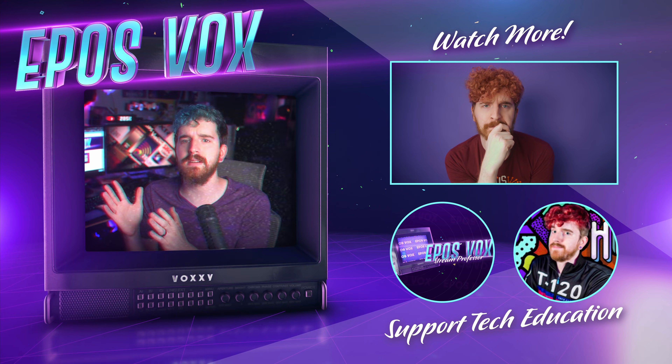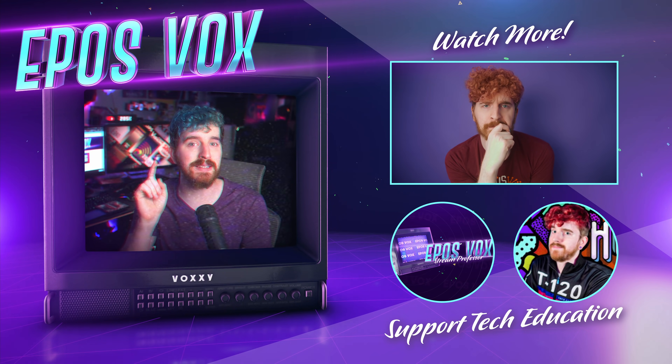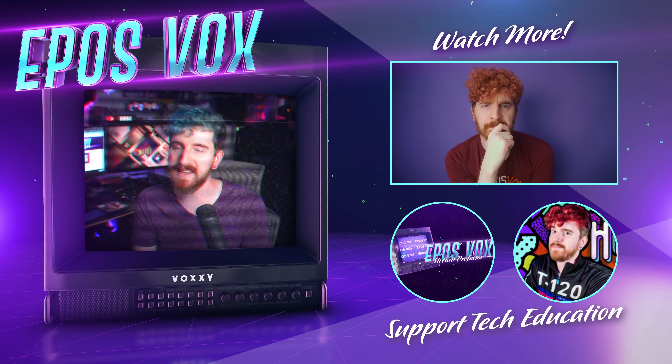What are your thoughts on Windows 11? Join us on Discord to discuss, hit the like button if you enjoyed, subscribe for more tech education just like this, and go get some of that sweet merch before it's gone. Be kind, rewind.